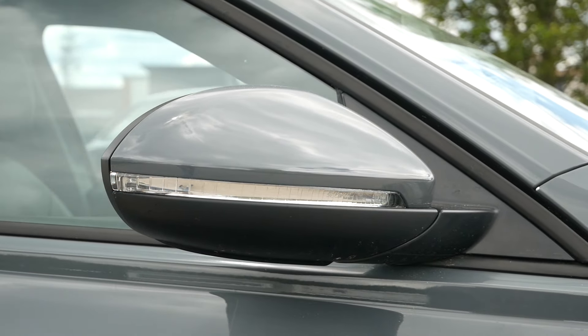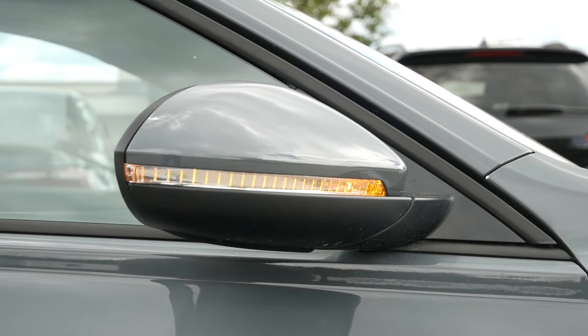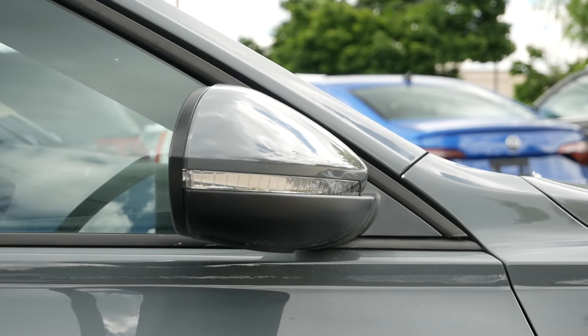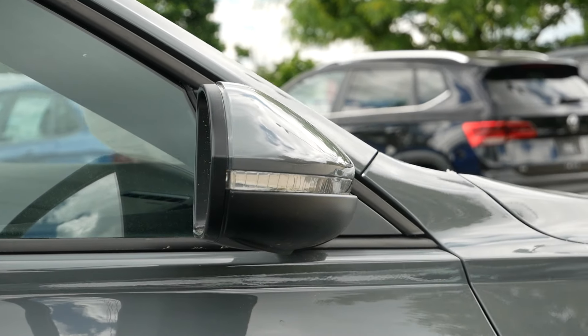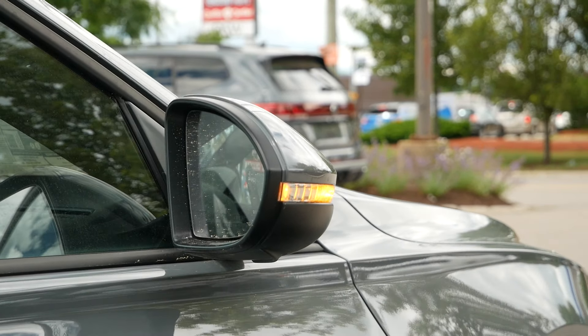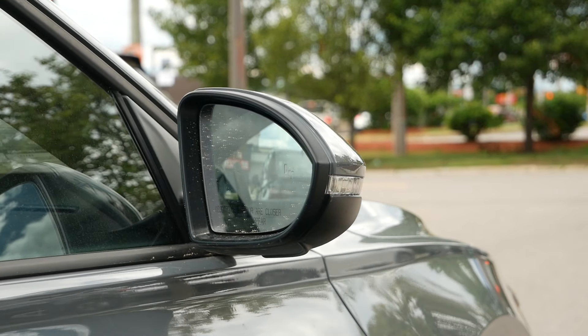Wrapping up the side profile, you will have body color matching side mirrors with turn signal indicators. Not a lot of cars in this market, especially under $35,000, give you that. Also, they are memory position — again, a very rare feature. And you have blind spot detection for added safety.